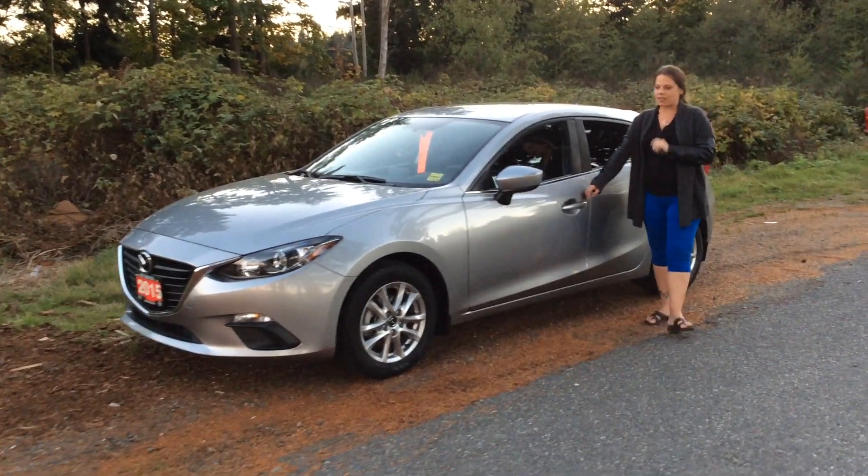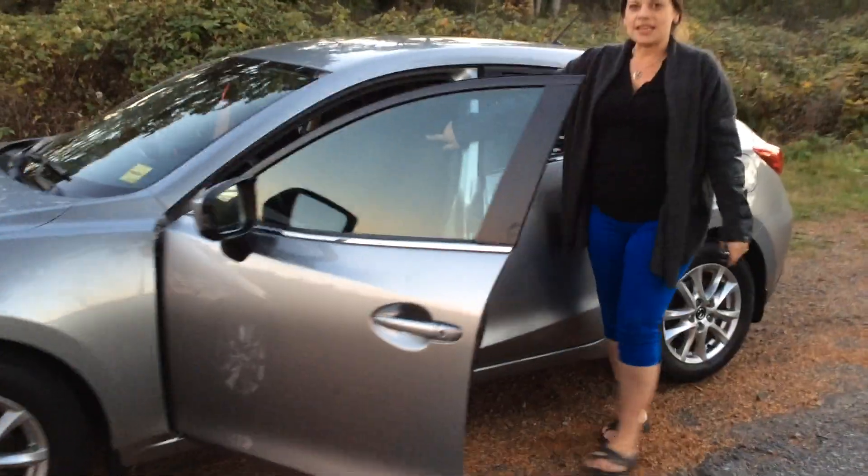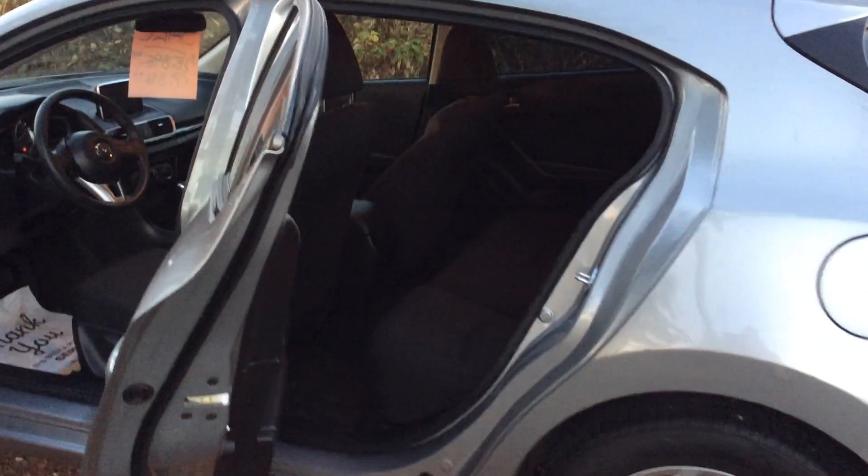This one's nicely equipped. You get your alloy wheels, heated seats, cruise control, automatic lights, and so much more. I'd love to show you when you come down here. There is room in the back as well for any passengers you may have.